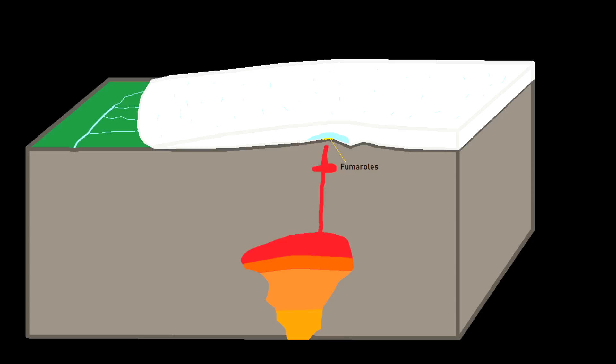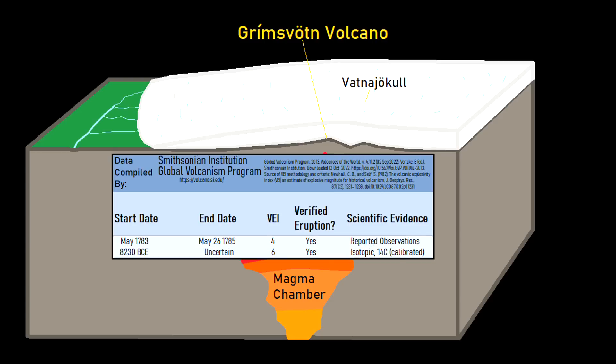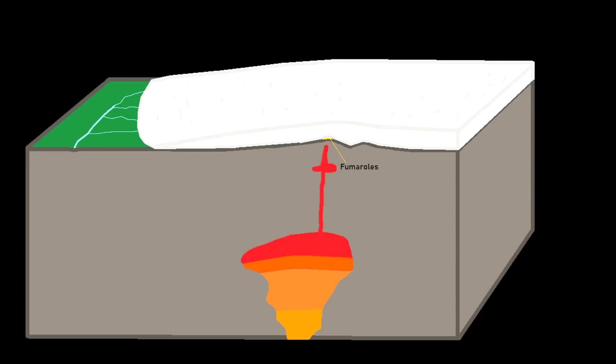Since Grímsvötn has a presumably large volume magma chamber, as indicated by its ability to produce highly voluminous effusive and explosive eruptions, it also has a large geothermal system consisting of abundant fumaroles which are buried beneath the thick ice sheet. These fumaroles regularly release volcanic gases at above the boiling point of water, which melts sections of the overlying glaciers, creating a thick subglacial lake which can have on the order of several cubic kilometers of water.